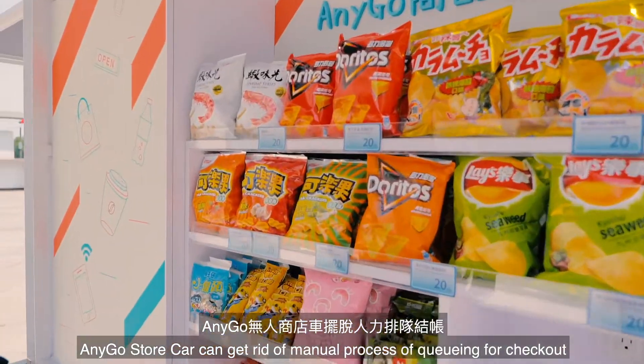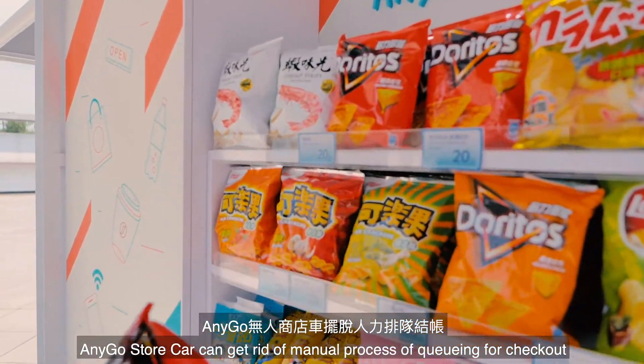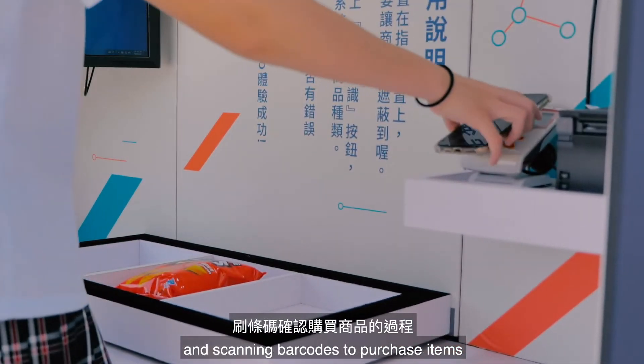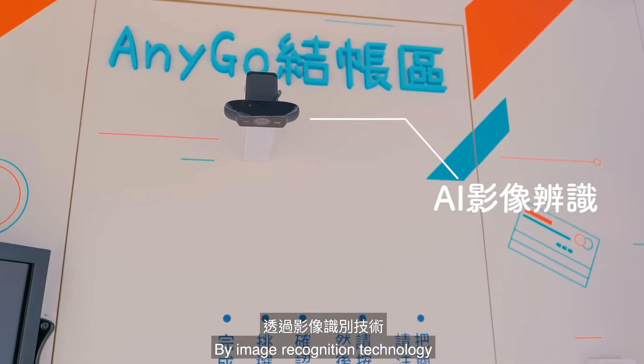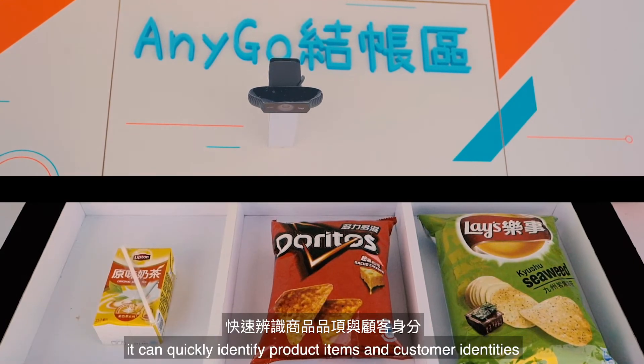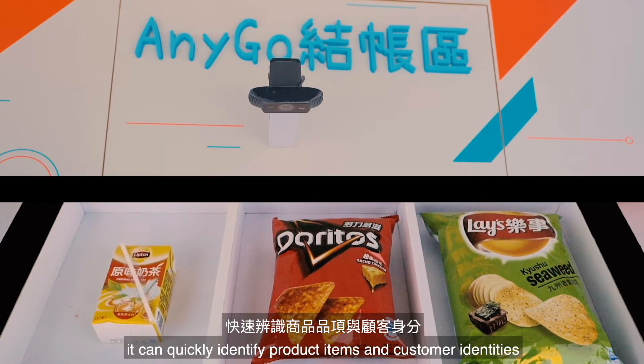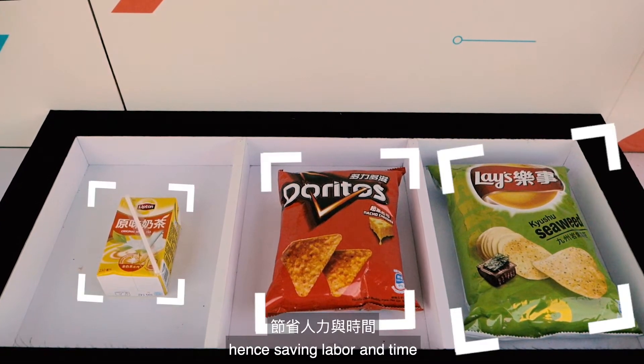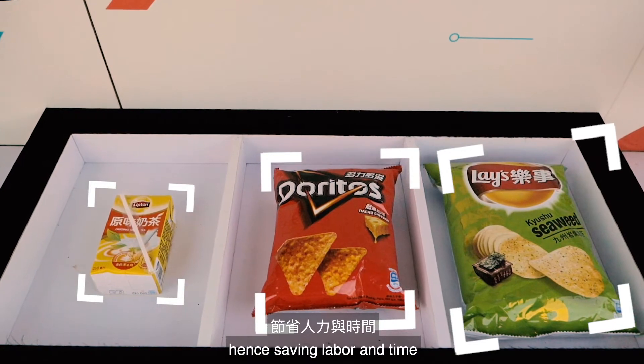AnyGo Store Car can get rid of the manual process of queuing for checkout and scanning barcodes to purchase items. By image recognition technology, it can quickly identify product items and customer identities, confirm the checkout amount in a second, hence saving labor and time.